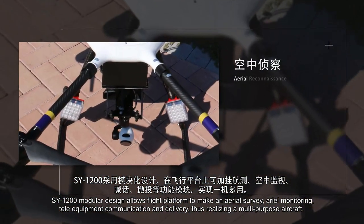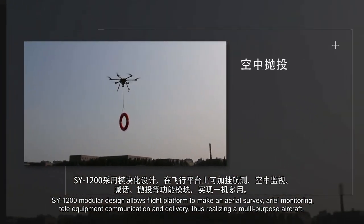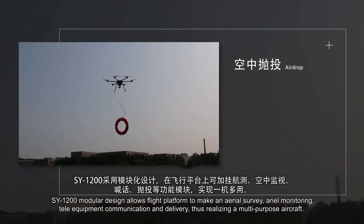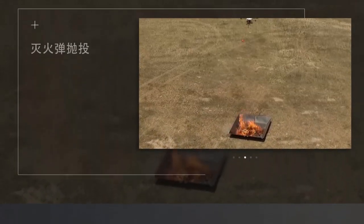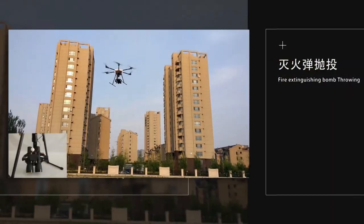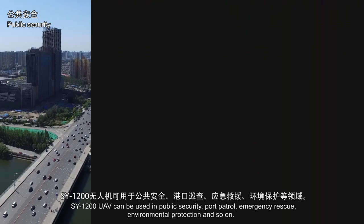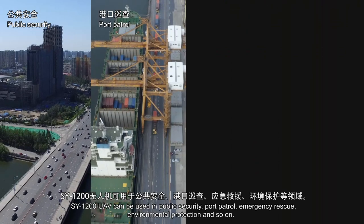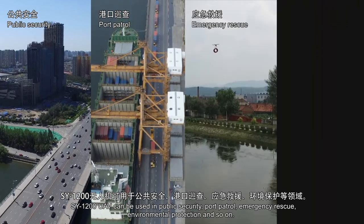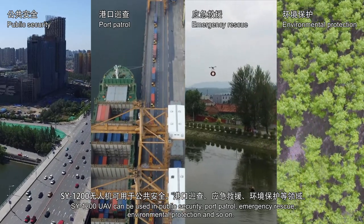The SY-1200 modular design allows the flight platform to perform aerial survey, aerial monitoring, data and equipment communication and delivery, realizing multiple aircraft roles. It can be used in public security, port patrol, emergency rescue, aerial monitoring, protection, and more.